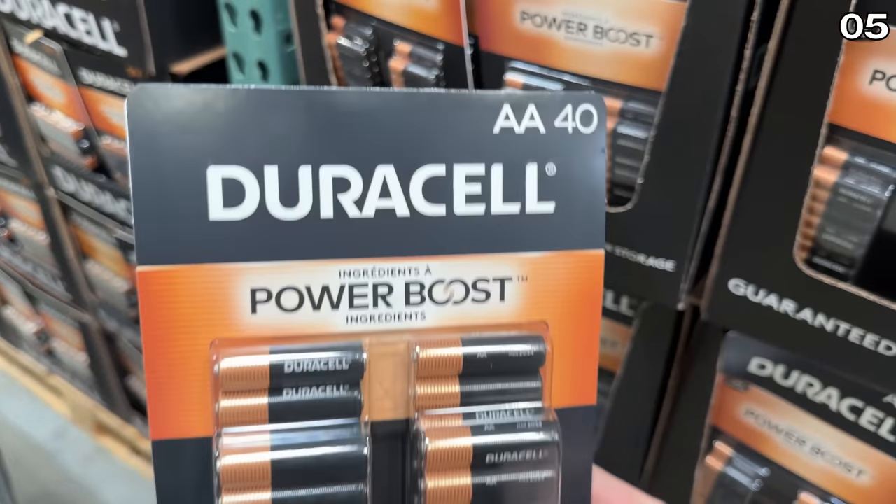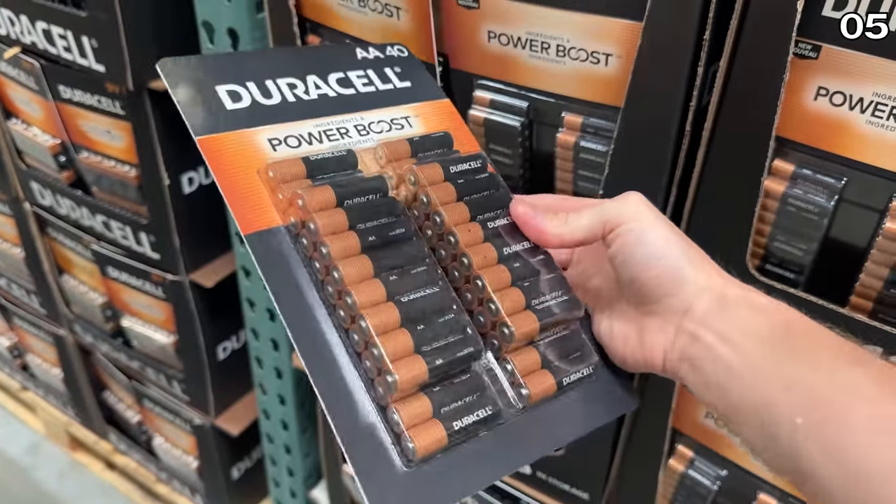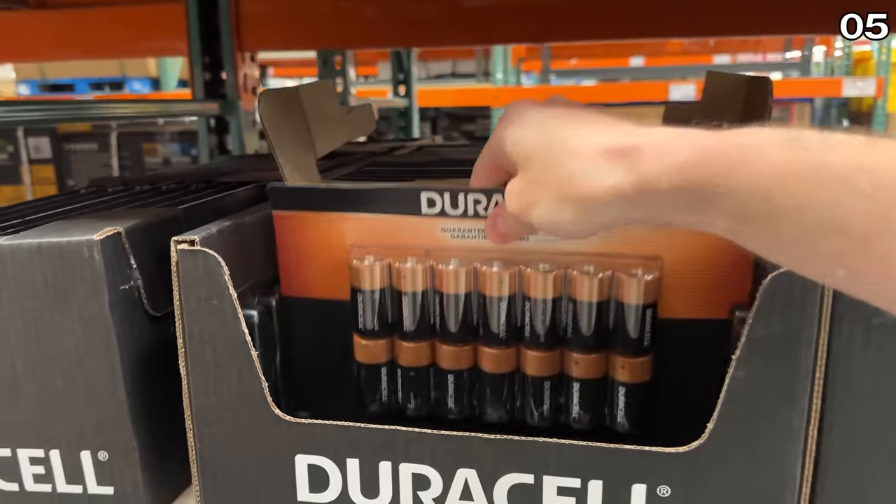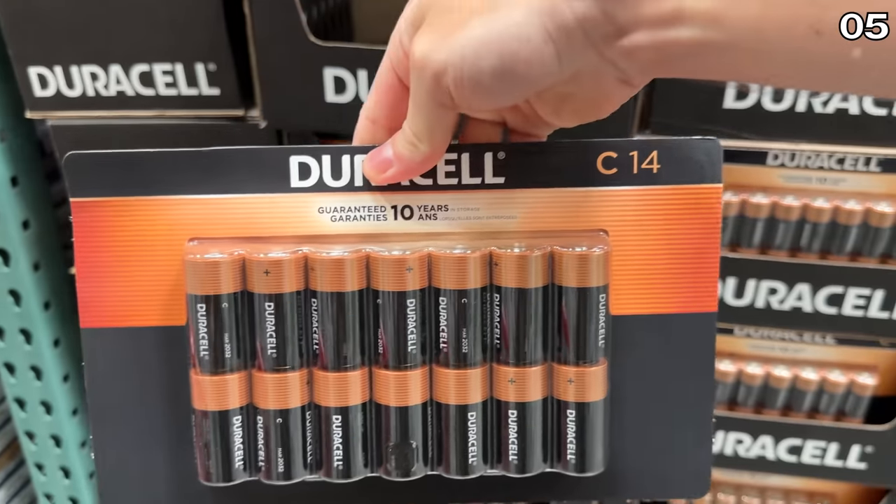Also worth noting, although slightly less exciting unless you really love batteries, there are huge Duracell savings to be found at Costco. I should mention none of this content is sponsored, nor is Costco paying me to make this video.